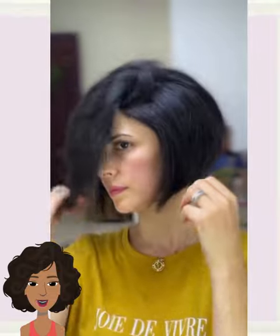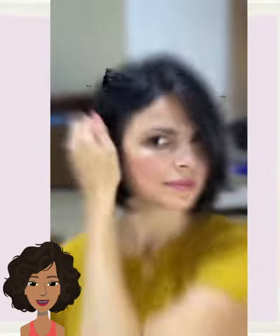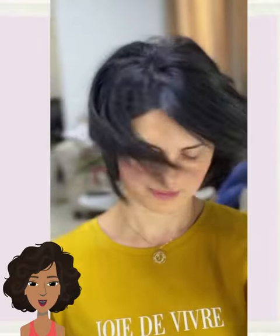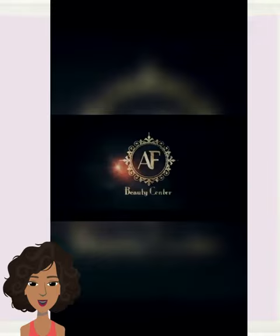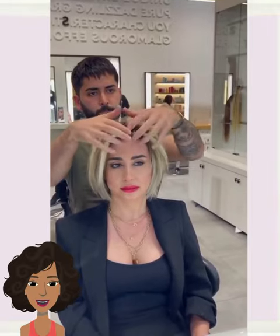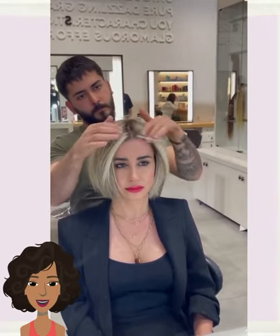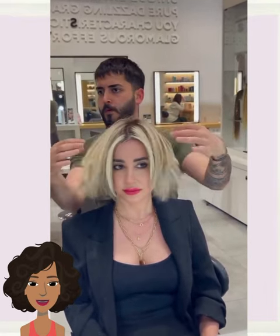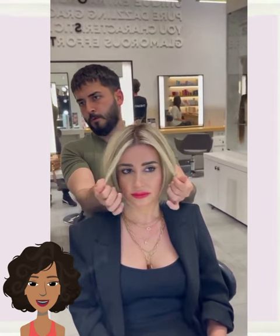Followed by more of an angled bob. It's a tad bit longer in the front than it is in the back, and also showcases more of an asymmetrical shape, with one side being a little bit longer. And then we have another blonde bob here with face-framing highlights, giving it some nice dimensions.